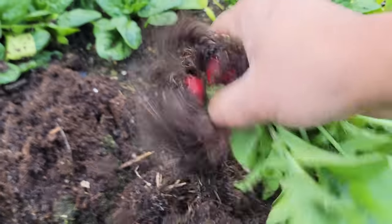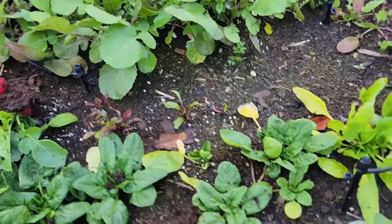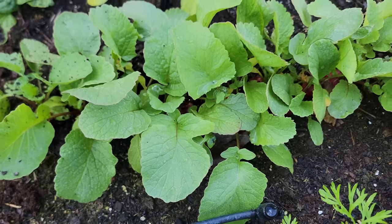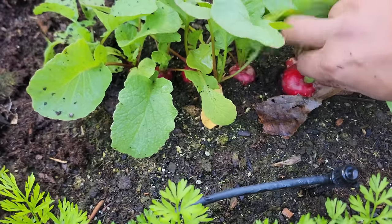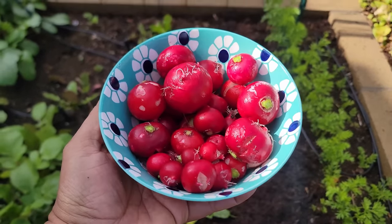Organically grown, these are really good for your health when eaten on a regular basis. Eating a variety of fruits and vegetables is the key to maintaining good health overall. I highly recommend that you grow radishes. Here's our harvest — beautiful looking radishes.